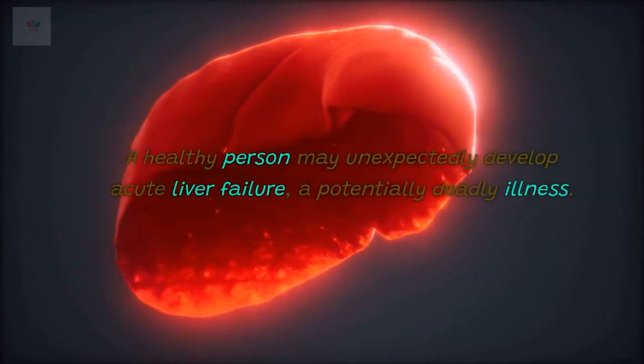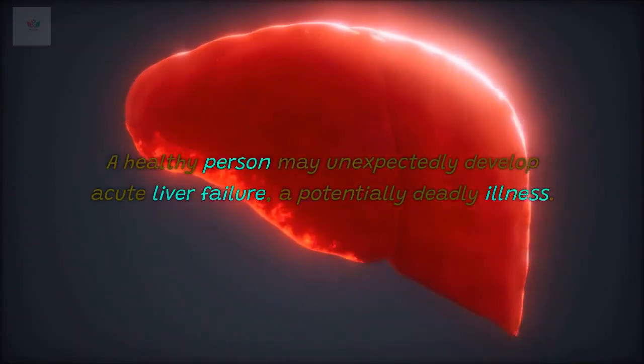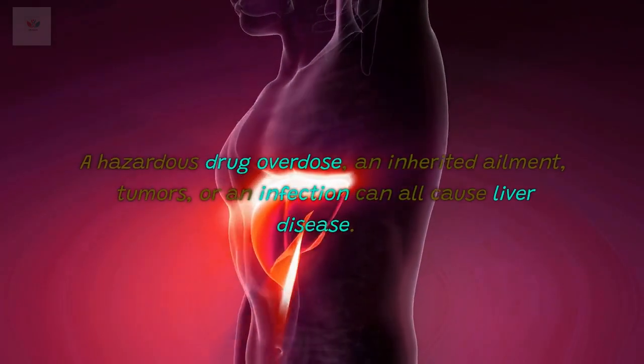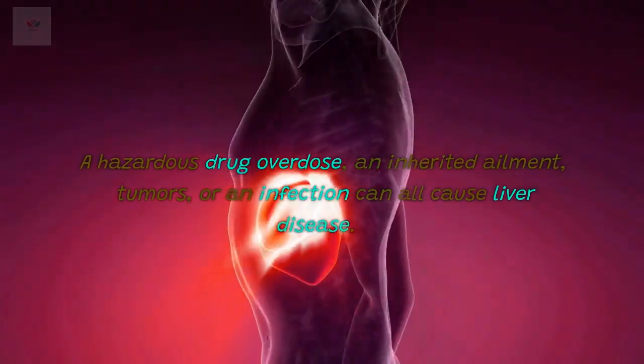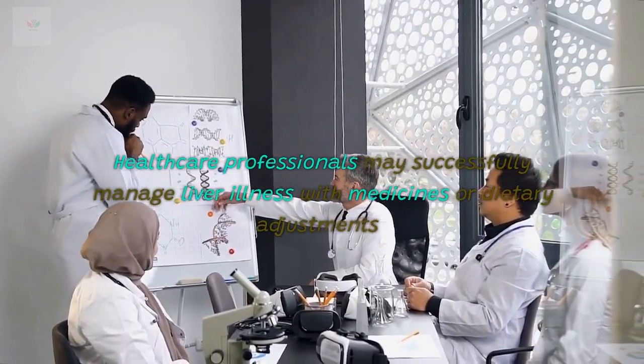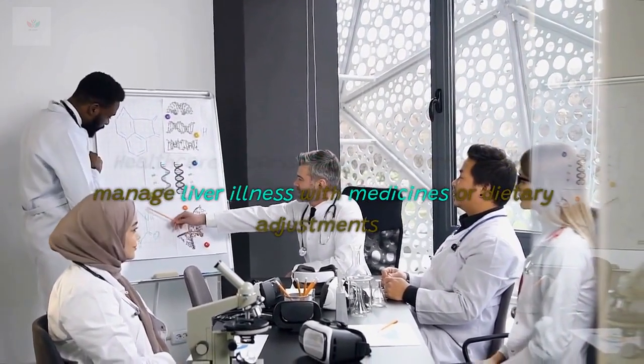A healthy person may unexpectedly develop acute liver failure, a potentially deadly illness. A hazardous drug overdose, an inherited ailment, tumors, or an infection can all cause liver disease. Health care professionals may successfully manage liver illness with medicines or dietary adjustments.